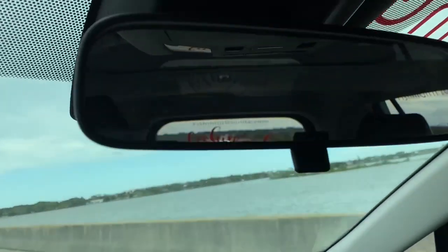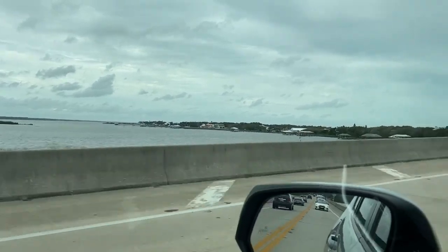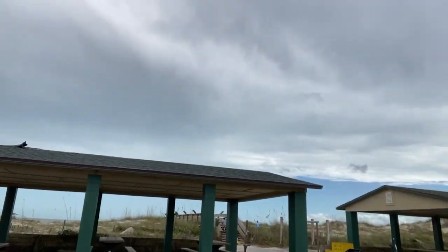We're going over the intercoastal and if you're familiar with this area, this is pretty swollen. I'm not sure what tide we're at, but this looks like it's more than high tide. We're here at Crescent Beach. There's a walkover here and people are using it, so we're going to go check it out.